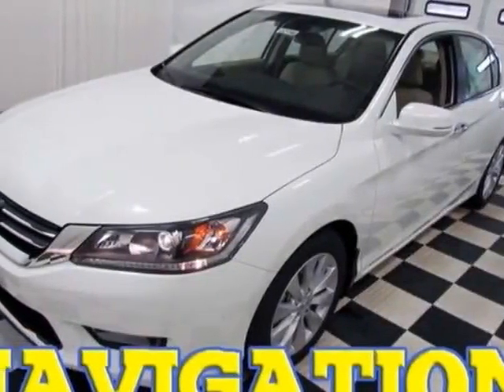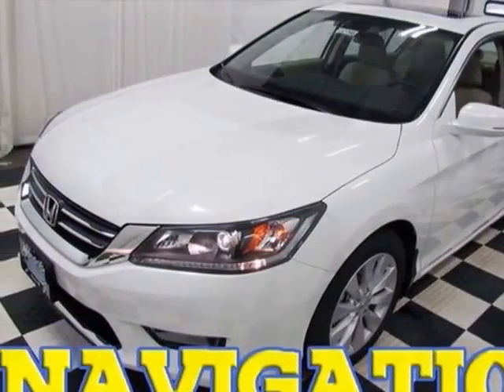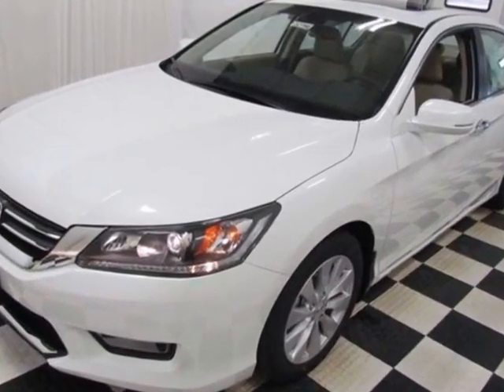Check out this new 2015 Honda Accord Sedan. For your protection, this vehicle has a full factory warranty.